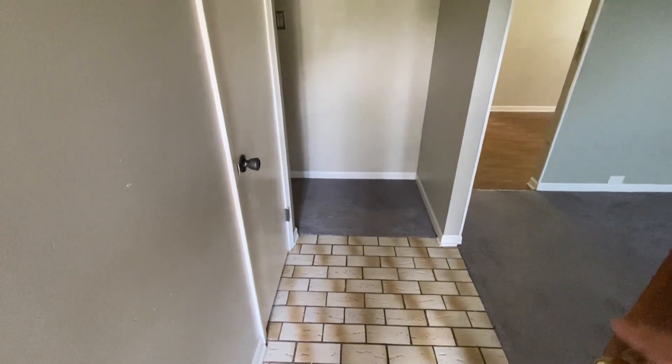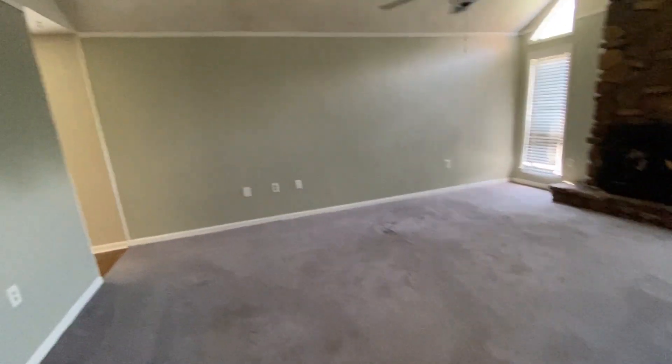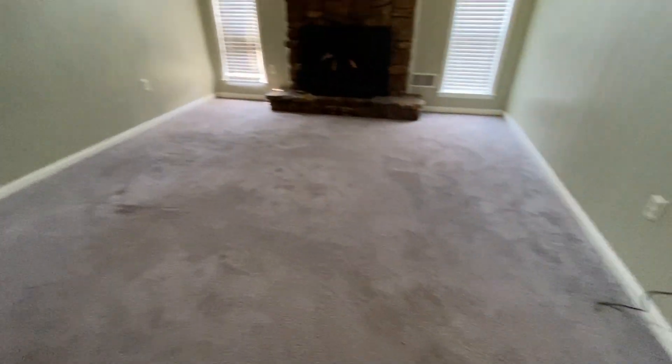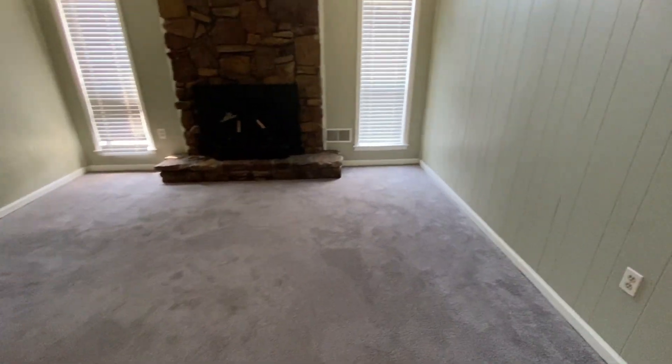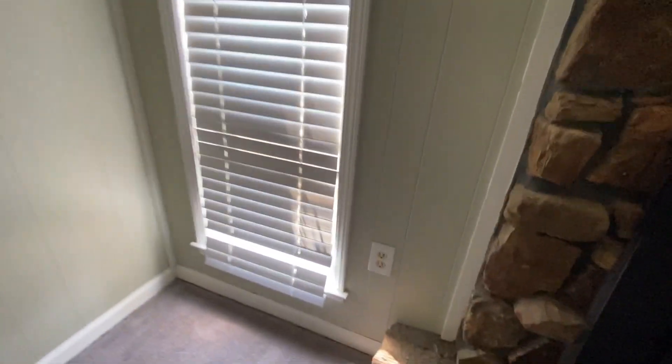Coming in the front door, we come to the foyer area. Just off of the foyer is the main living area. Looks like the carpets have been cleaned and it does smell pretty nice in here. The blinds look to be in good order, maybe one slat missing on that one. There are a couple of stains in the carpet.